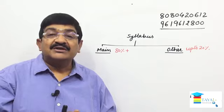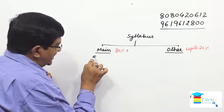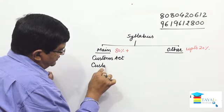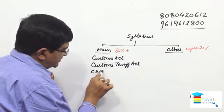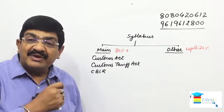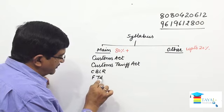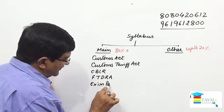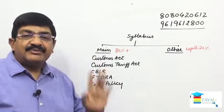You cannot miss out the other category either, because it determines who passes and who doesn't. Now, the main topics are: Customs Act, Customs Tariff Act, CBLR (Customs Broker Licensing Regulation) — without this regulation this exam cannot exist, it is also part of the viva — Foreign Trade Development Regulation Act, and EXIM Policy (Export-Import Policy). These five topics together constitute more than 80% of the total paper.